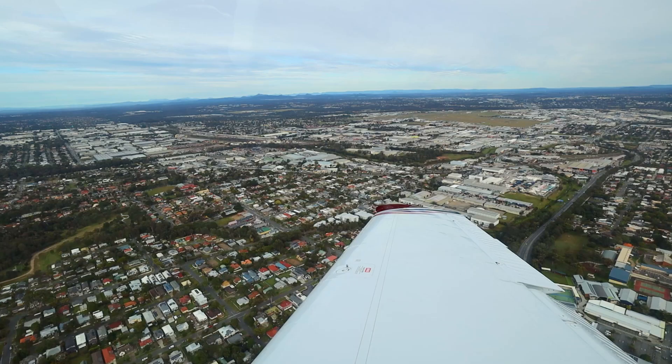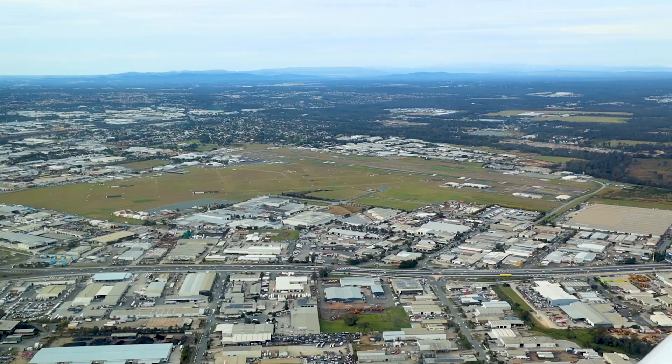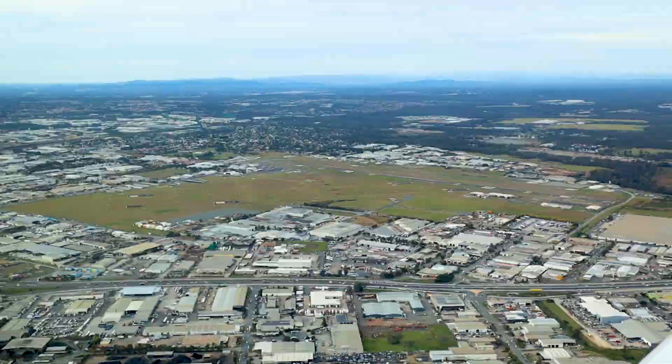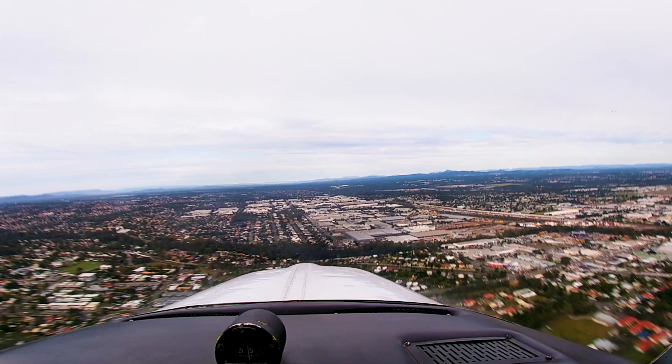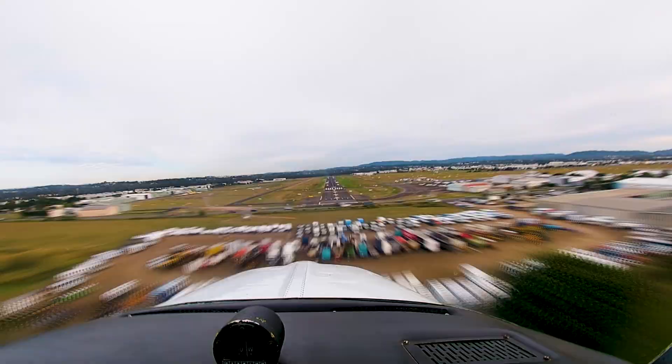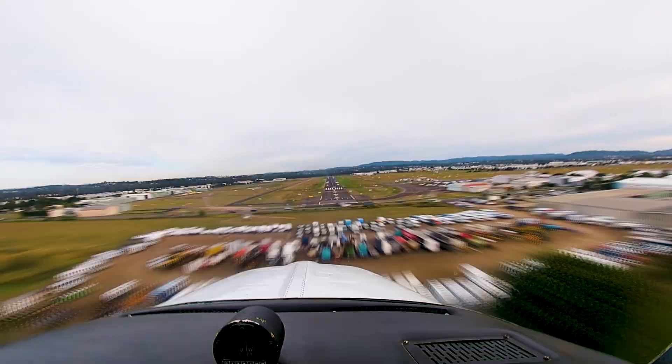Archerfield VFR, TV Towers, 1500 inbound, received Charlie. Oxford VFR, out step. Archerfield VFR, runway 28R, cleared to land. Cleared to land 28R, Oxford VFR.